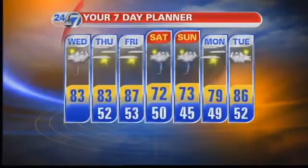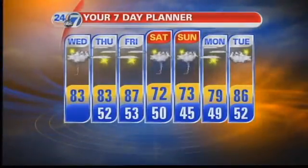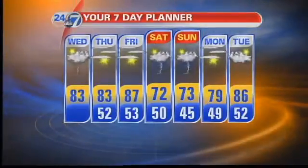We're looking at 70s and rain chances, with a 50% likelihood on Saturday and 30% on Sunday. So that may impact your weekend plans, but it's going to be good to get that moisture in here, along with the cooler temperatures, to help the fire danger. Definitely will take it. Thank you so much, Maureen — we'll talk to you soon.